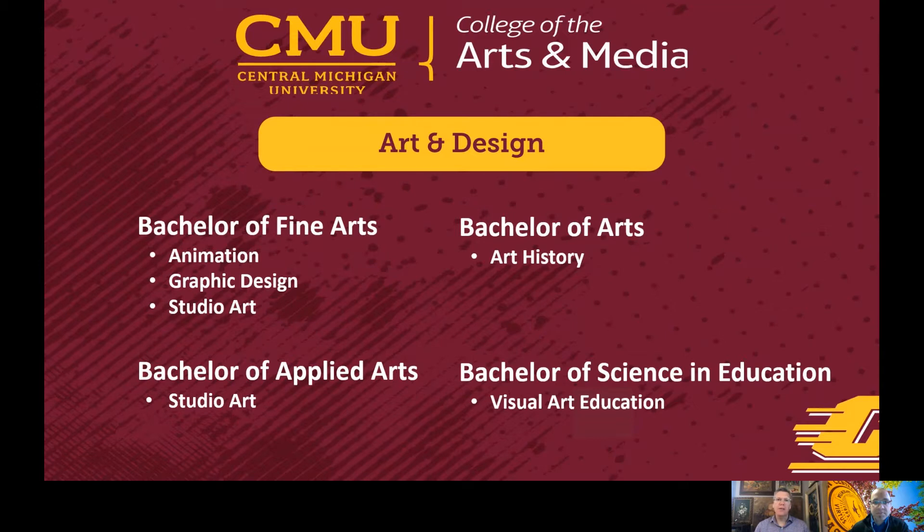It gives you more time dedicated to the area that you want to study. The Bachelor of Fine Arts is about 79 credits. The Bachelor of Applied Arts is 59 credits, so you take that extra 20 credits as a minor in something that you're interested in. We also have the Bachelor of Arts in Art History, and we have the Bachelor of Science in Education for Visual Art Education. With those degrees, students can get jobs all over the place, and we have lots of different options as far as electives that you can take, depending on what you're interested in.